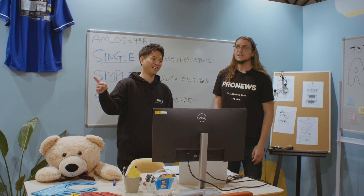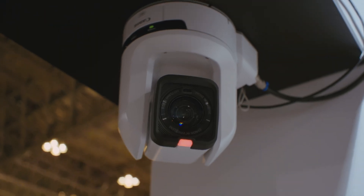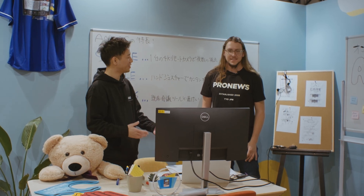The AMLOS only needs one camera, and this creates multiple views — including whiteboard and storyboard and whatever you want to see.